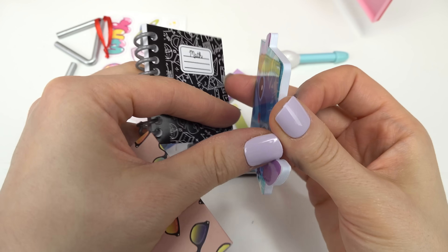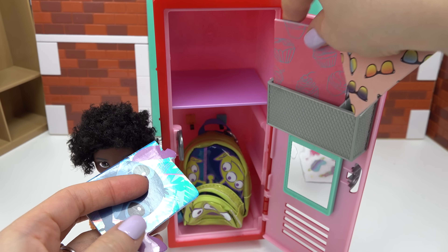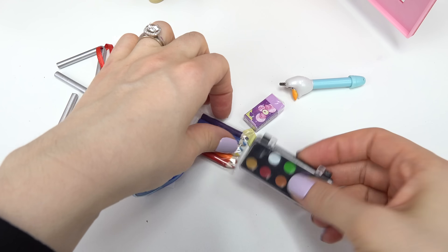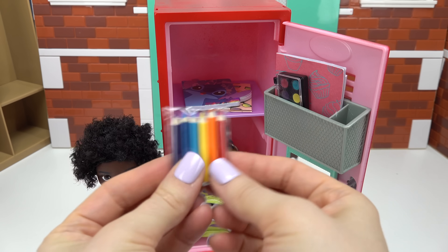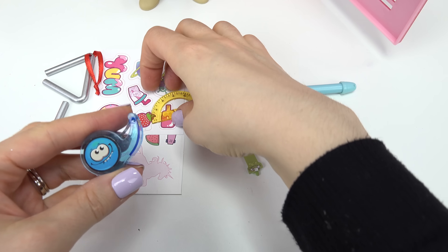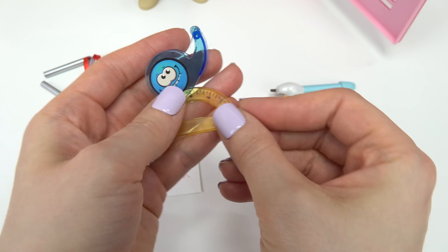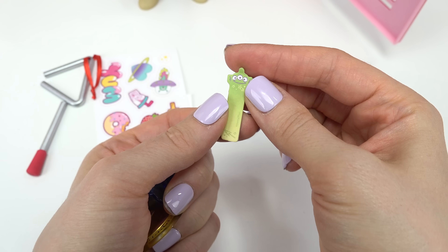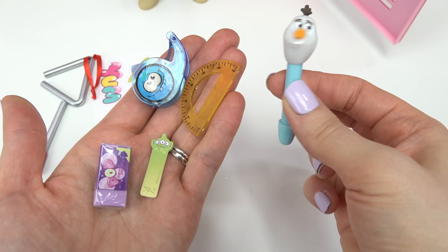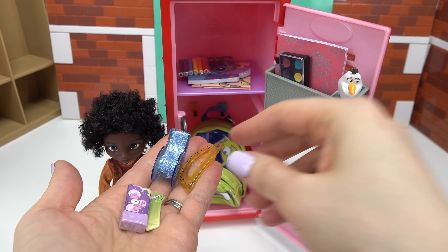We also have a math notebook because he loves math. We have a stitch notepad - awesome! We'll have these two in the holder right here and then these up here. More stuff: we've got a paint palette and some colored pencils. Let's put them in the locker. Lots more fun items - look at this silly face tape, and we've got this ruler, alien notepads, and a pop eraser.